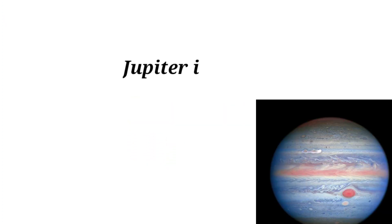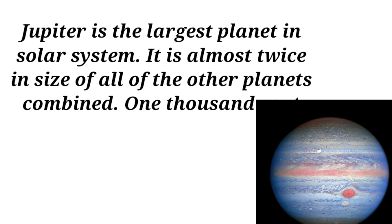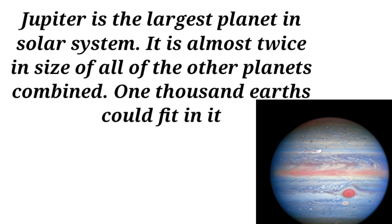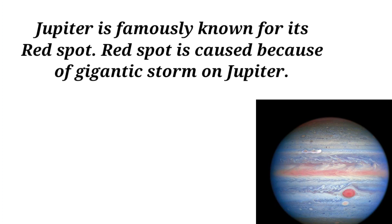Jupiter is the largest planet in the solar system. It is almost twice the size of all the other planets combined, and 1,000 Earths could fit inside it. Jupiter is famously known for its red spot, which is caused by a gigantic storm on Jupiter.